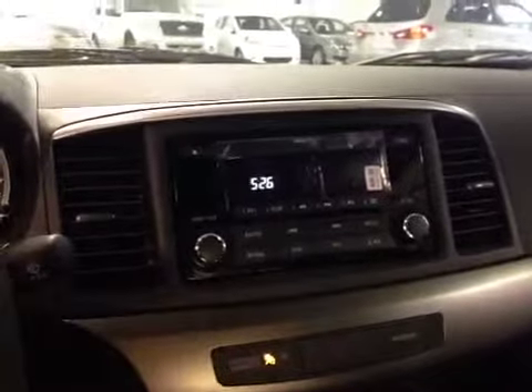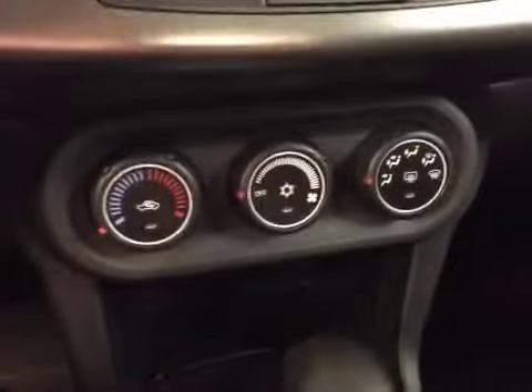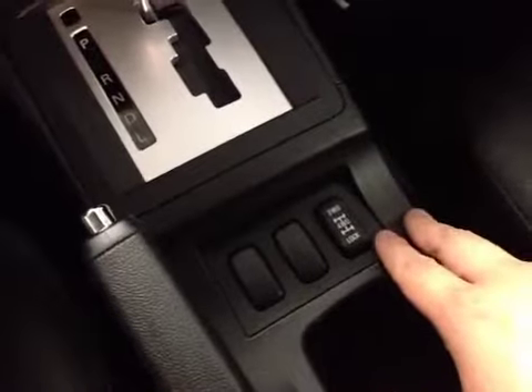Over here you have your AM FM CD for your entertainment, and down here you have your climate control, air conditioning, power outlets, storage space, and this is your two-wheel drive and four-wheel drive lock button.